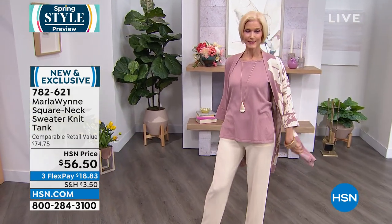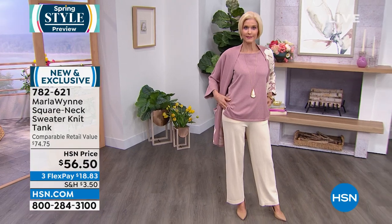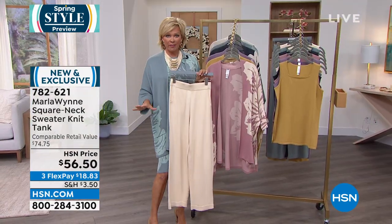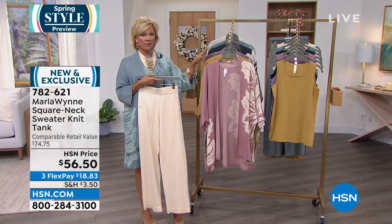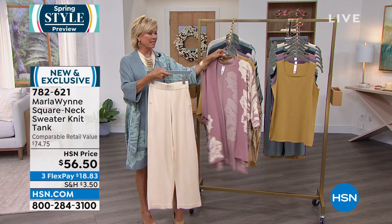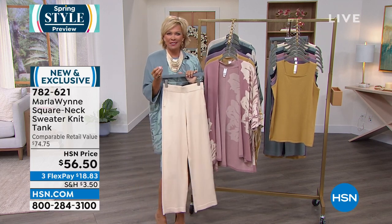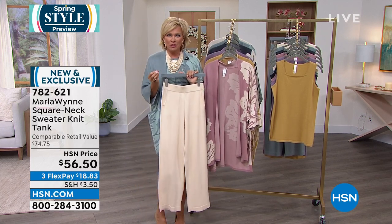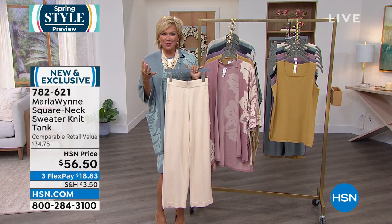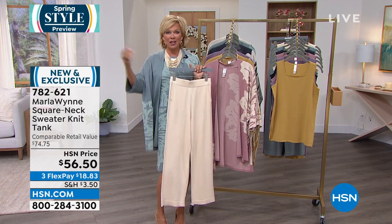The tank is 782-621. We also have the bottoms — the sweater knit wide-leg pant you're seeing on Carol in ecru. That's coming up next. Most everybody is getting the coordinating pieces, and we're marching towards 5,000 sold on our Today's Special. It's like granimals for adults in our closet — Marla creates pieces to help us create elegant looks.